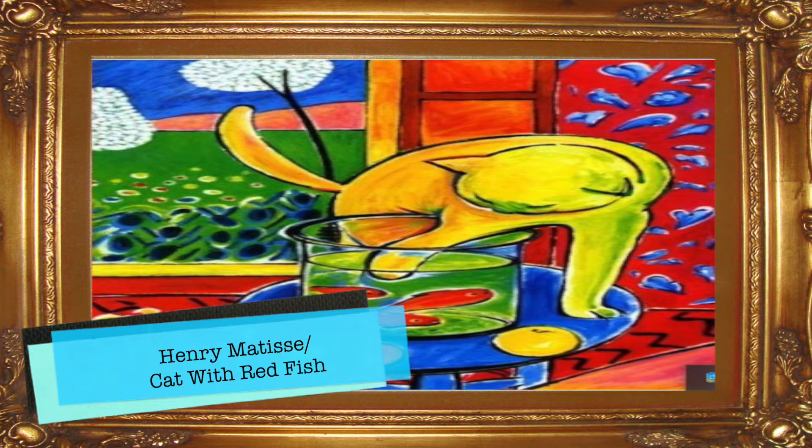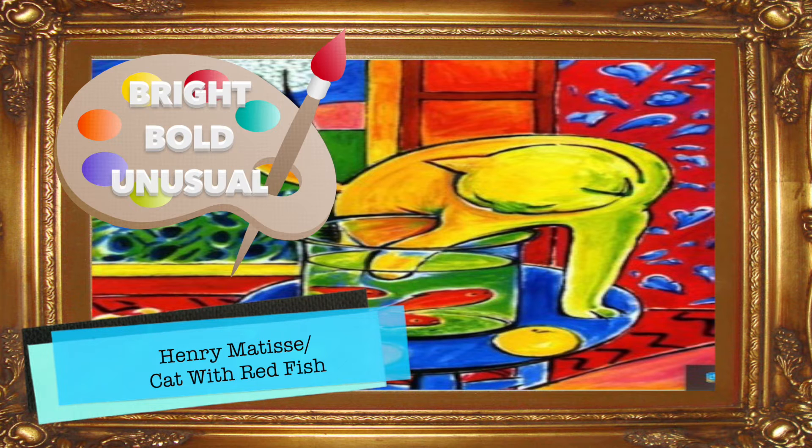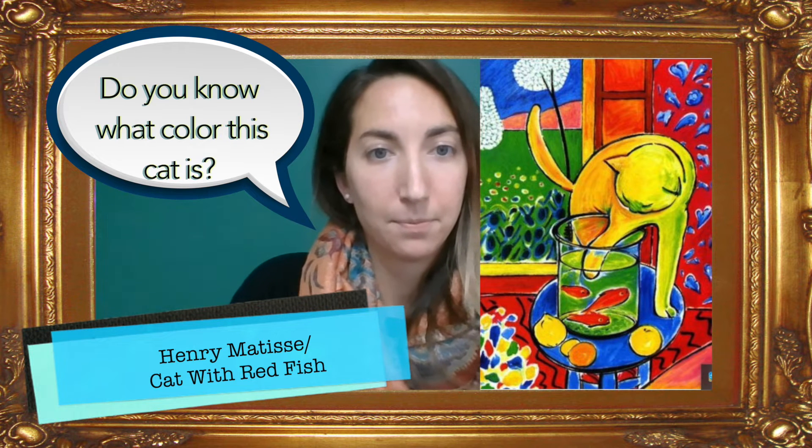Henry Matisse painted this cat with red fish. He was known for this painting style of using bright, bold, and unusual colors. Do you know what color this cat is? What about Pete the Cat? What color is he?